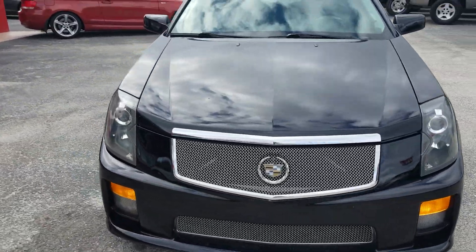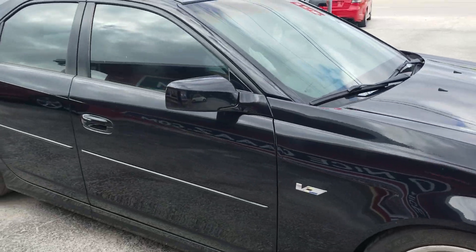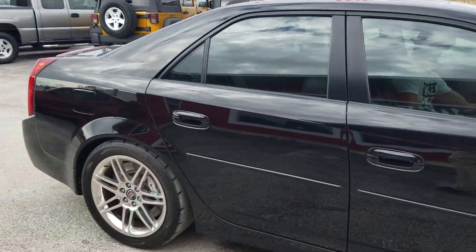Absolutely perfect inside and out. This car is just gorgeous. A little crack in the headlight, not a big deal. But look at that body.